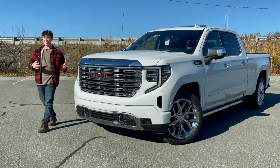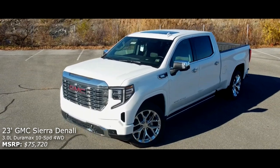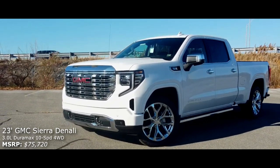Hi, my name's Isaac, and this is a brand new 2023 GMC Sierra Denali, and today I'm going to review it for you guys.